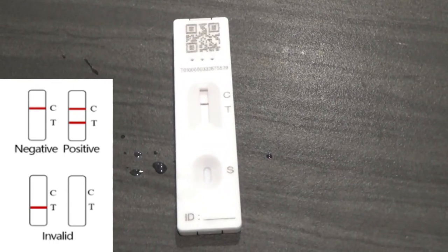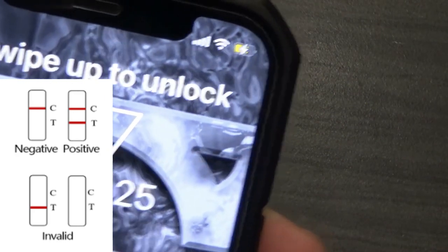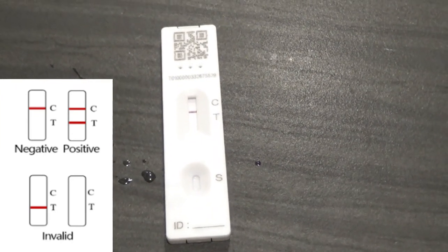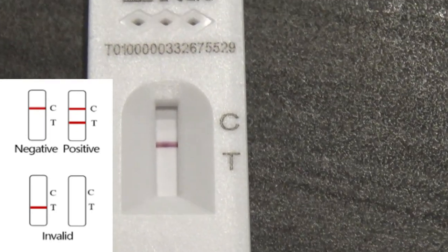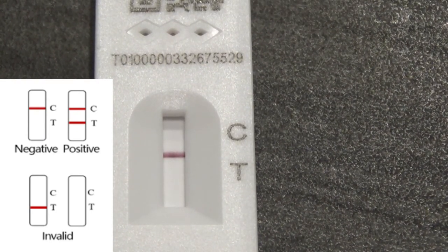It looks great. It's been 15 minutes. Sorry, that was the toaster. I have a negative test, so I feel a little better. That's what I wanted to see — a red bar toward the C.